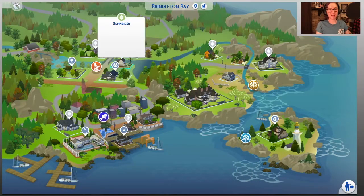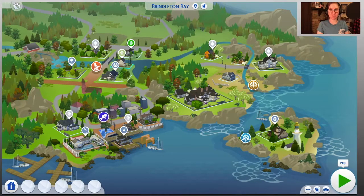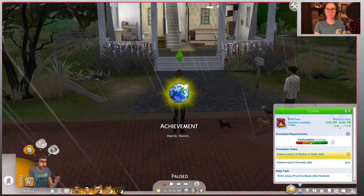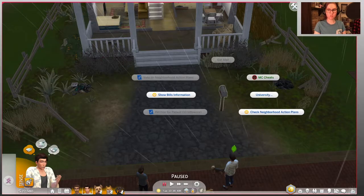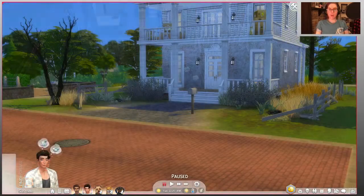We'll be building in Brindleton Bay today, here on the lot right next to the Pawspital. I've already placed both the lot and the Sims, so let's jump in and see what we've got to work with. Oh, we have a thunderstorm to work with. We're going to do something about this, and also something about those decorations too. Oh my, just so much to do.